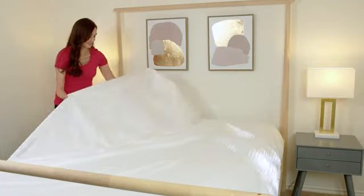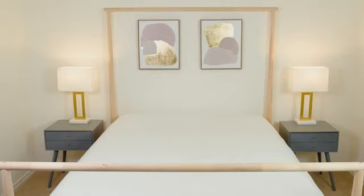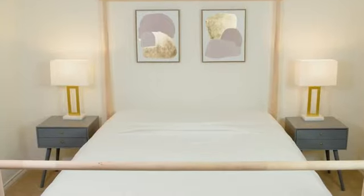Our premium sheets are made from 1500 thread count Egyptian cotton, bringing you superior performance and a luxurious feel.